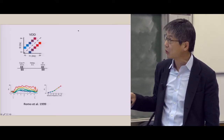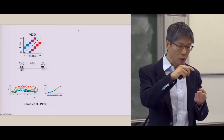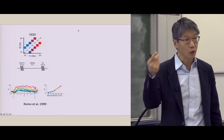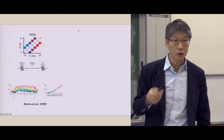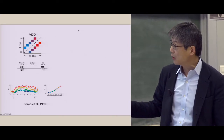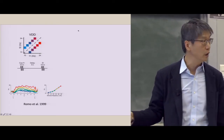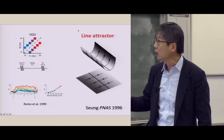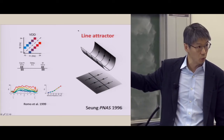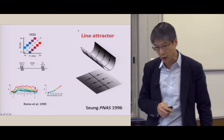One example is the vibrotactile delayed discrimination task, VDD. In that task, you are first shown a stimulation followed by a delay period. Then you show a second stimulus, and the task is to discriminate whether it is higher or lower than the first. To do this, you have to hold in mind during the delay period what was the first sample stimulus. What was found in Romo's group is that single neurons in PFC show sustained activity during the delay in a parametric fashion, monotonically changing with frequency. This system has been modeled using the so-called line attractor — a physical system with a continuous family of attractor states in one dimension.